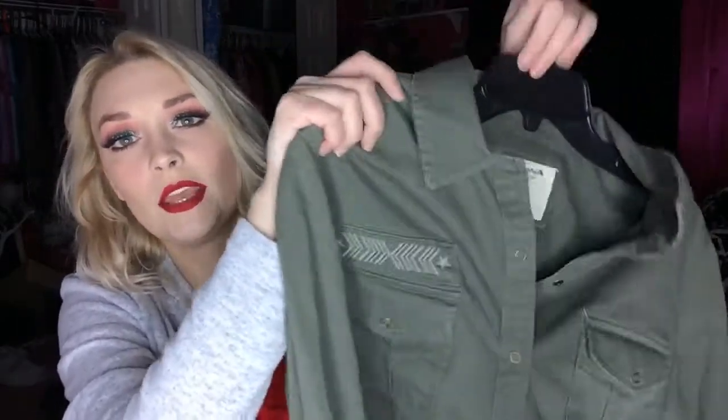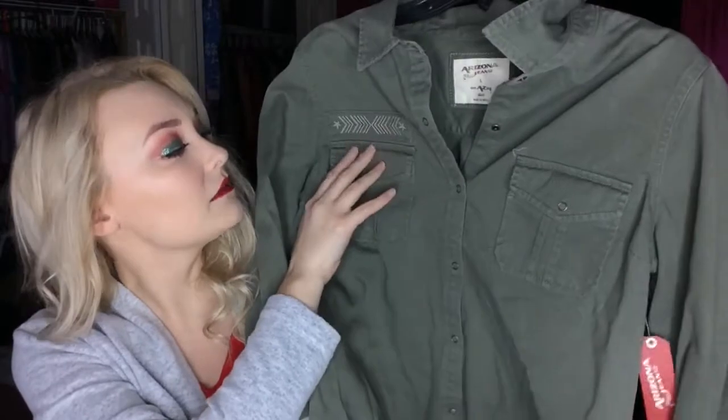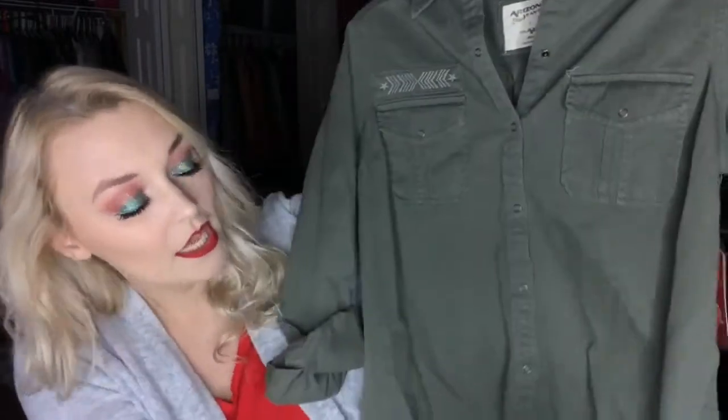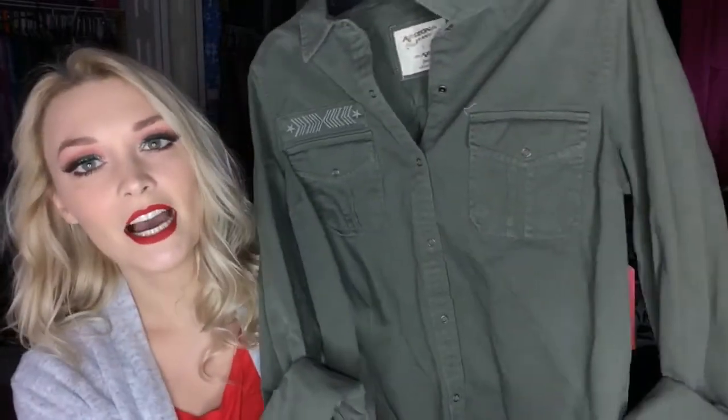I did purchase a couple of things from JCPenney — just two things. The very first thing was on clearance for eighteen dollars. It's a really cute button-up top, army green. It does have this detail which I don't really like, but it's fine. I thought it would be really cute to wear with like a pair of jeans — maybe black jeans — and then wear it with black booties. I think that would be so adorable.